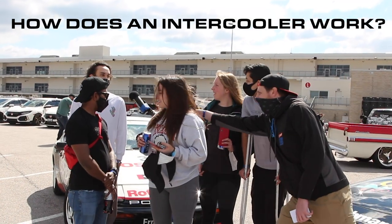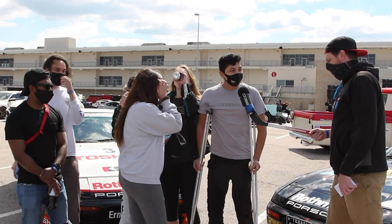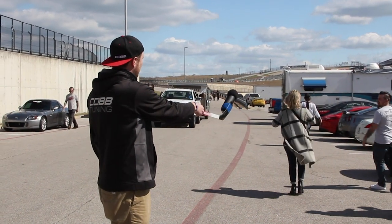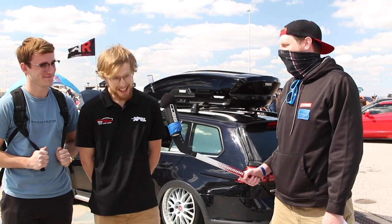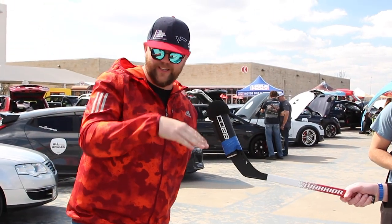How does an intercooler work? I have no idea. Sucks in cold air and then releases hot air. How does an intercooler work in technical terms? That's alright, good try. Can you explain what an intercooler is? I need a bigger one, I'll just say that. Well, I know it pulls cold air in and pushes it through the supercharger, gives you more power. It cools your air from the turbo to your engine.